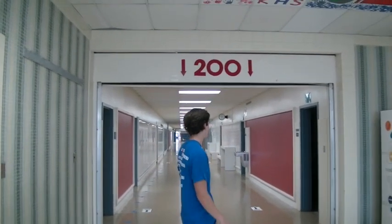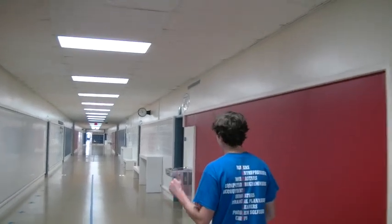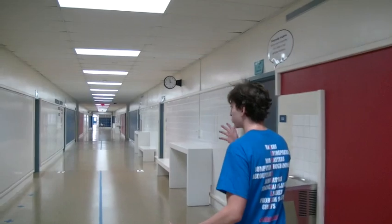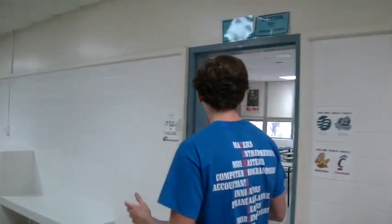So here we have the 200 Hall, and it's pretty much known as the Writing or English Hall. There's where all of our English teachers are, from 9th grade business English to 12th grade AP. You get to learn a lot of skills here in terms of literature as well as articulating arguments, which can be essential in creating a business plan.